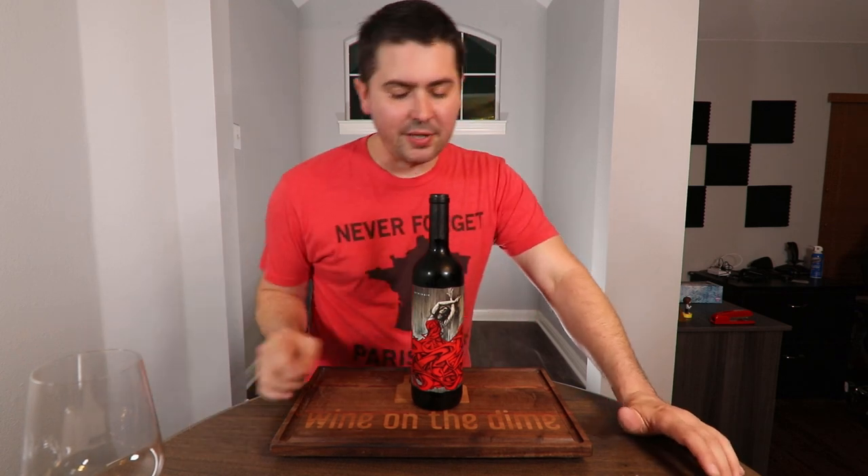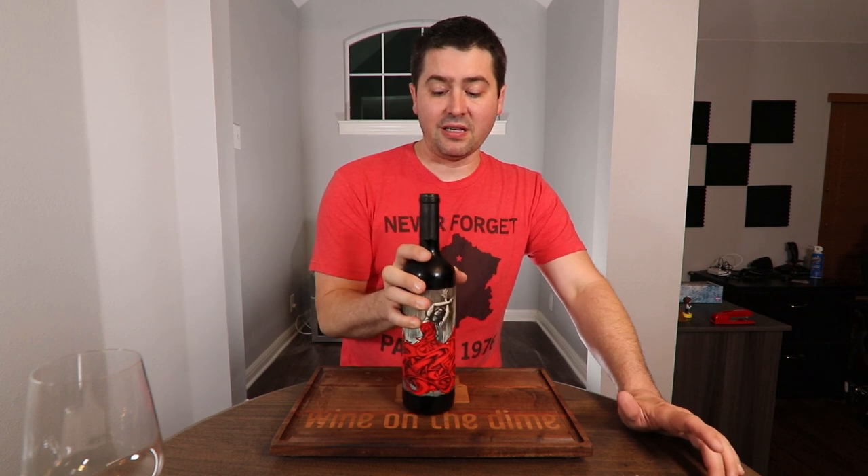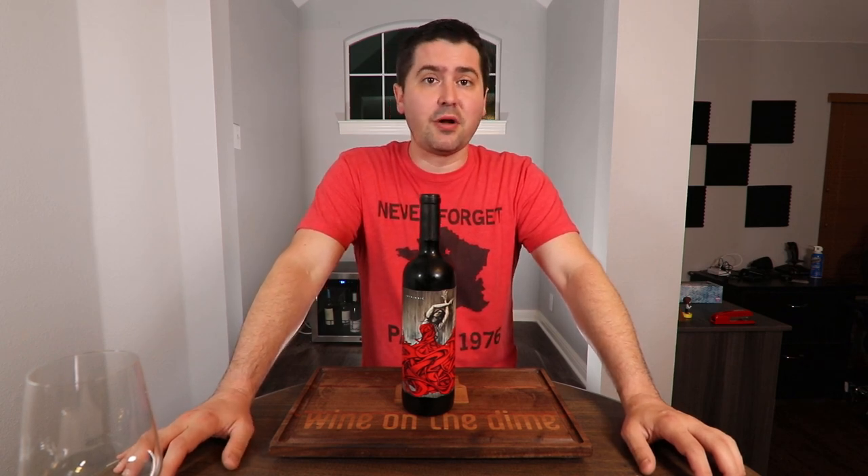Hey everybody, it's Stuart with Wine on the Dime, and today I'm going to be reviewing — well, I'll be honest, I picked the bottle up because I thought the label was gorgeous. Hopefully it's good. Stay tuned for this review of the 2018 Intrinsic Cabernet Sauvignon.